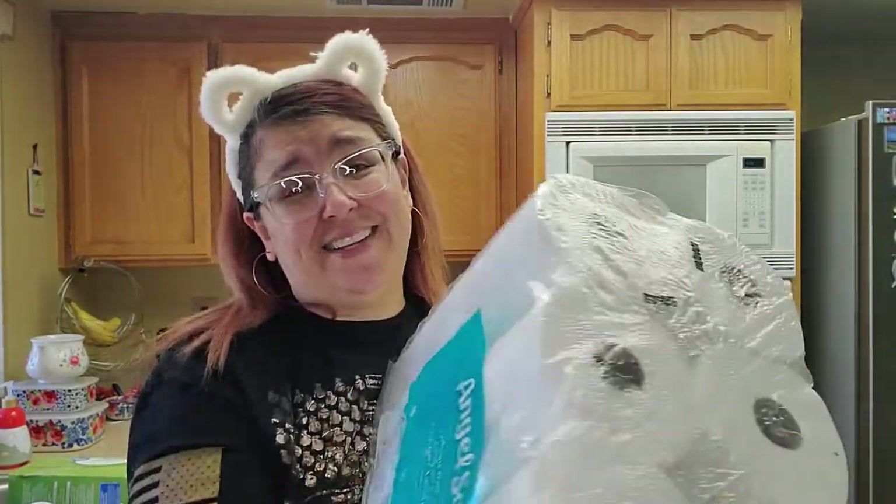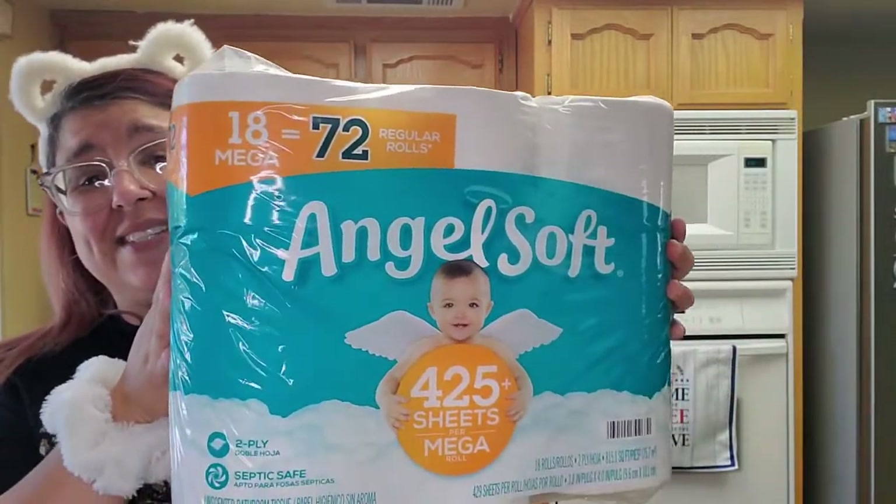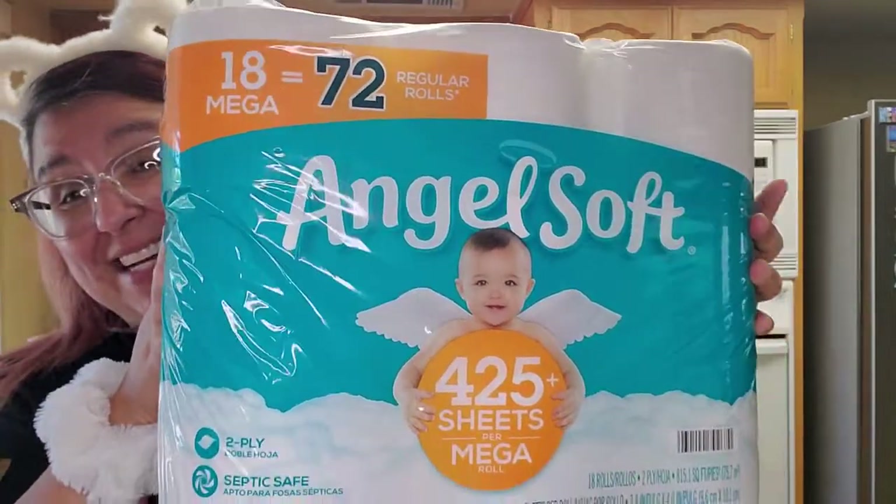The other thing I got was the TP — $13.98. This is actually my favorite. You pay a lot, but a roll lasts a long time. So I highly recommend this for $13.98.